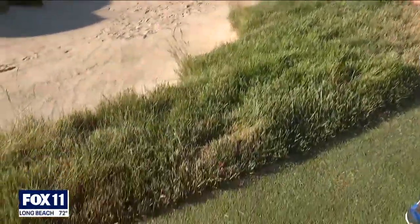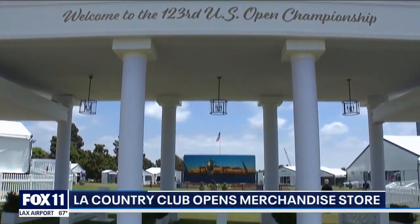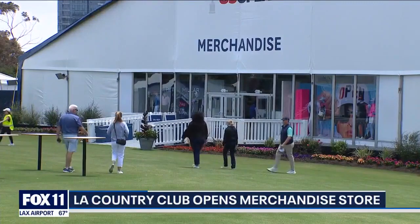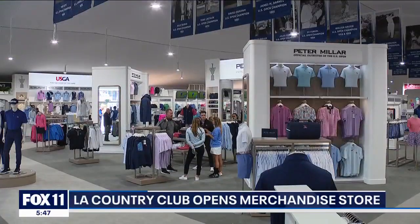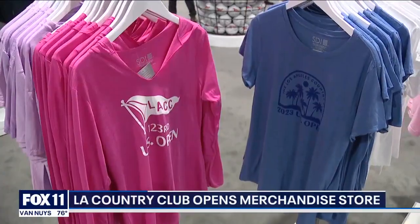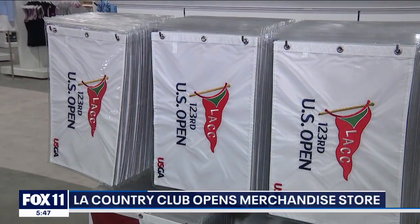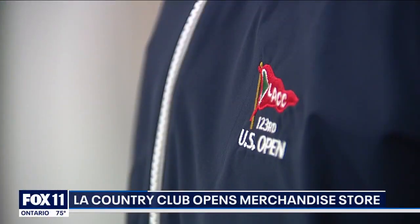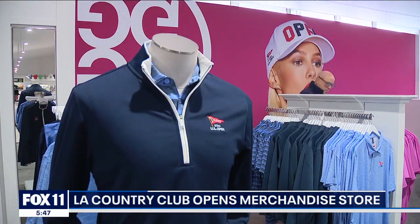We're going to get to that in just a moment. But I want to begin with the significance of today, because today is the first day that fans are actually allowed to come out here to the L.A. Country Club. They've got a beautiful fan village that they've set up — it's absolutely beautiful as you walk through the gates. And then, of course, there's the merchandise tent where everybody is going. I spoke with Mary, the director of marketing here, and I asked her what is the most sought-after item.